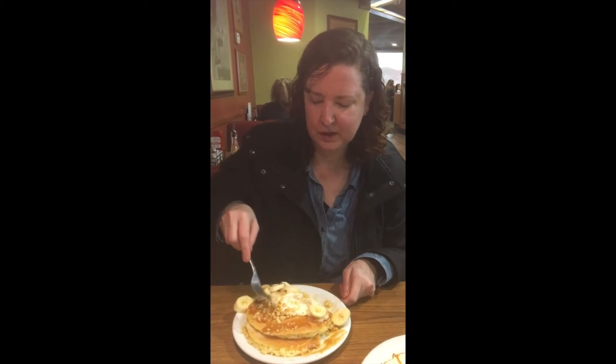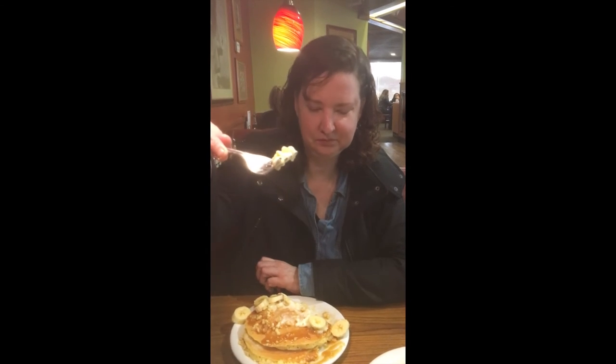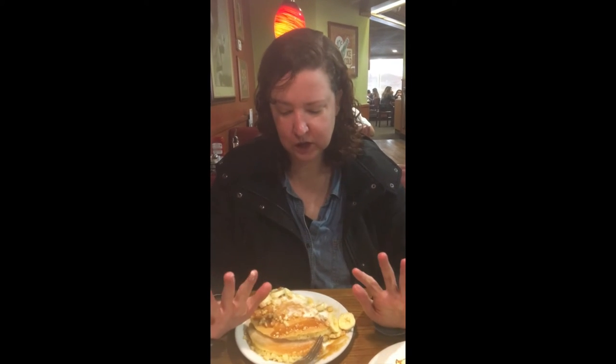I want to try more of this cream right here. This cream right here is the vanilla cream. Mmm, really good. Isn't that delicious? It's really good.